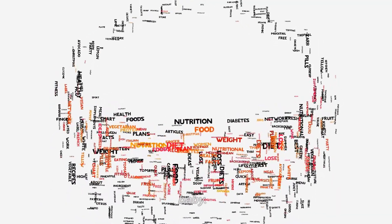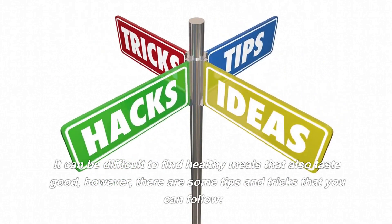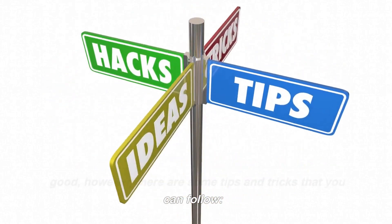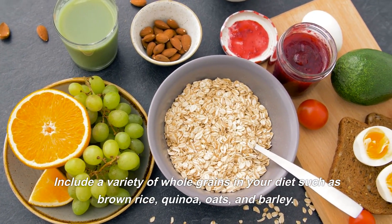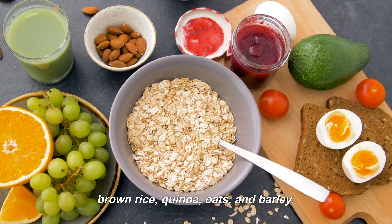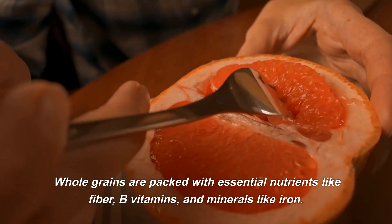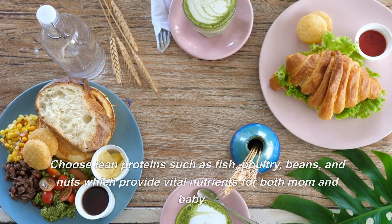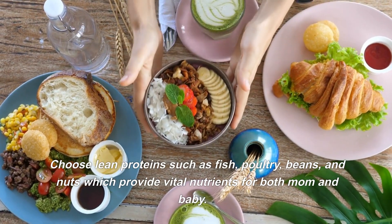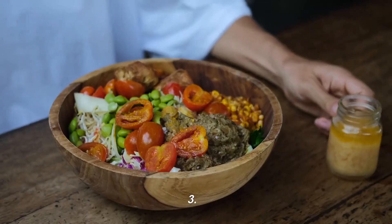What are some tips for balancing nutrition and taste when preparing meals? When breastfeeding, it's important to use nutrient-dense foods that are high in calories and provide the necessary nutrients for both you and your baby. It can be difficult to find healthy meals that also taste good, but there are some tips and tricks you can follow. First, include a variety of whole grains in your diet such as brown rice, quinoa, oats, and barley. Whole grains are packed with essential nutrients like fiber, B vitamins, and minerals like iron.